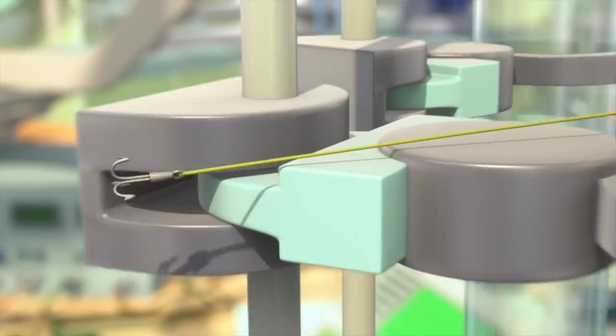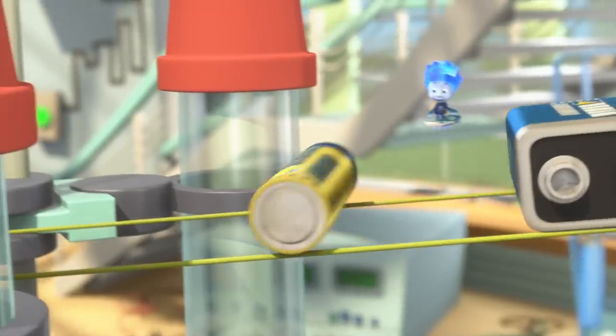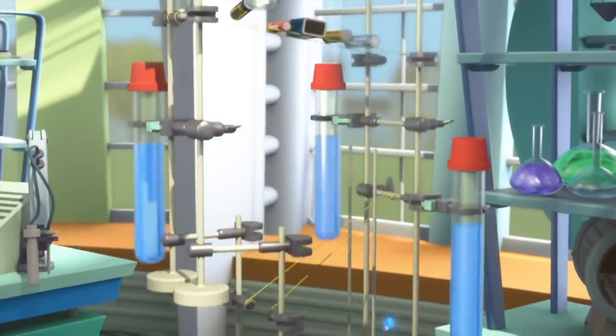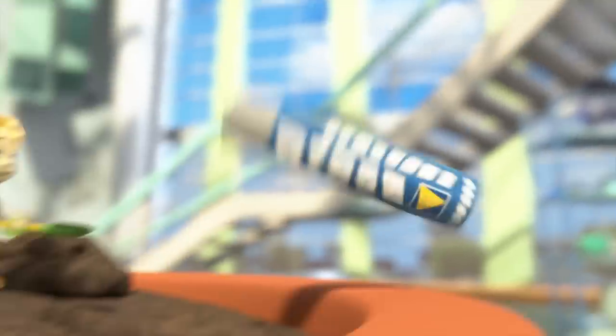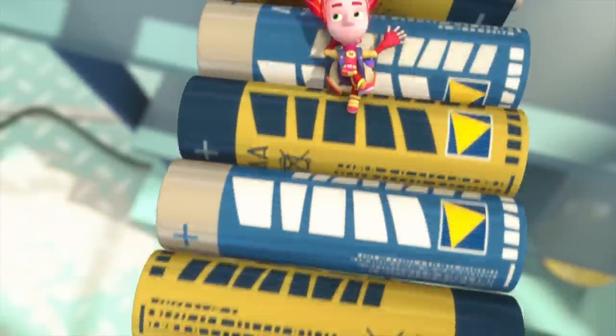Batteries, batteries! We use them every day and need them by the ton! Batteries, batteries! They give power to appliances so they can run!